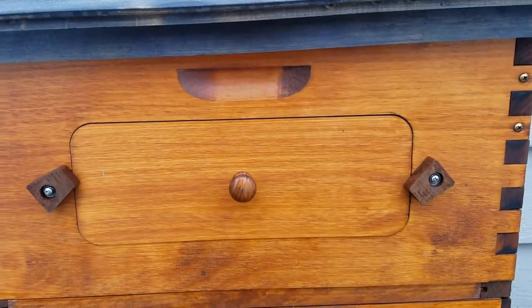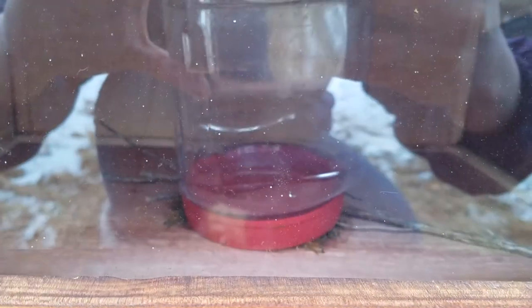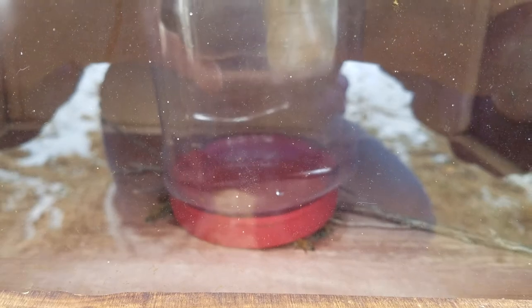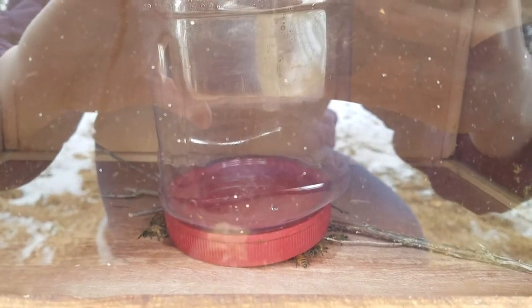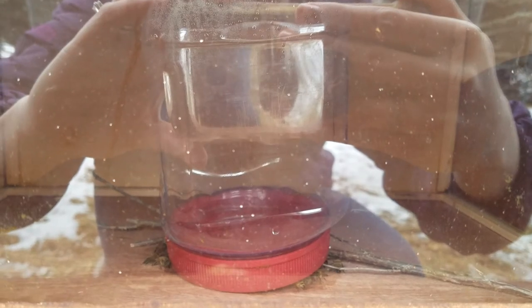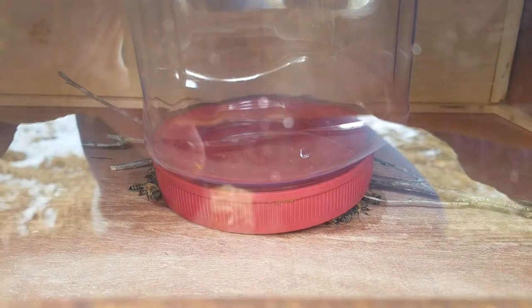This is the side of the hive — this is pretty neat. Oh wow, that jar is empty! That jar was full when we put it in there yesterday. So within the last 24 hours, they've drained that whole jar. And yeah, there's definitely bees in there, so they're eating.